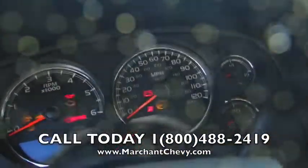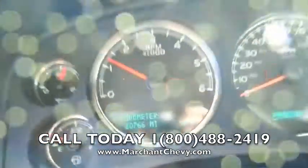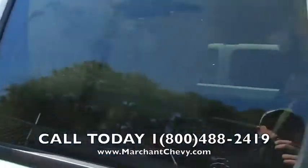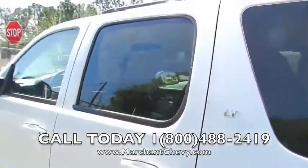Let's go ahead and crank her up. 20,766 miles — so there's the mileage for you folks. Very clean, non-smoker vehicle, still under the factory warranty with Chevy.